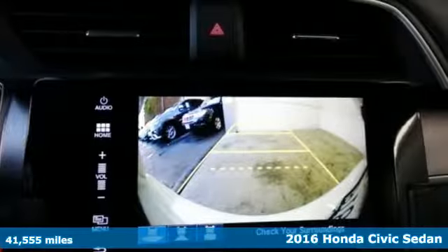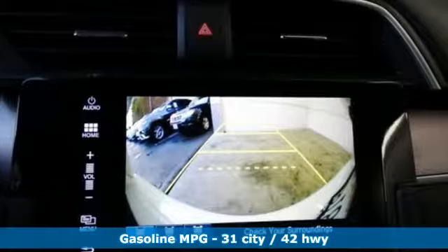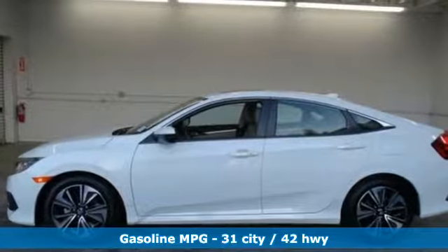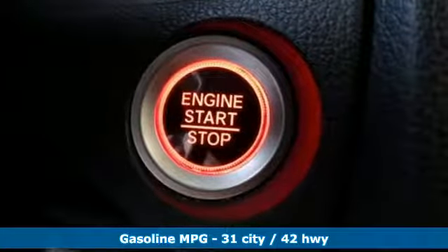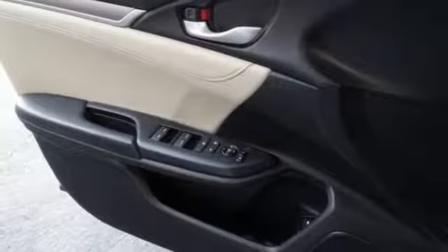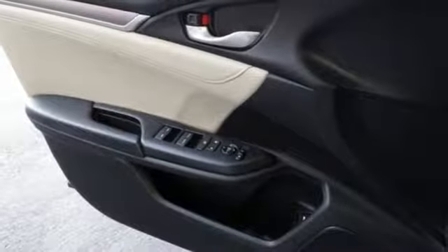Features include streaming audio, power heated mirrors, front heated leather bucket seats, auto dimming rear view mirror, doors and push button start proximity key, dual zone climate control, continuously variable automatic transmission, power sliding and tilting sunroof, gas pressurized shocks, and turbo inline four cylinder engine.